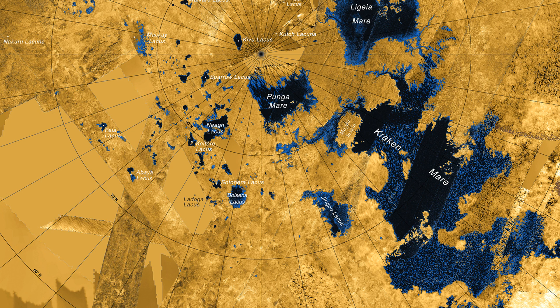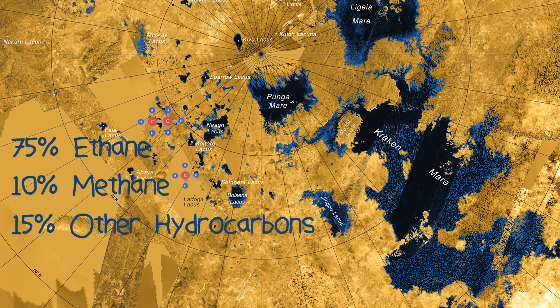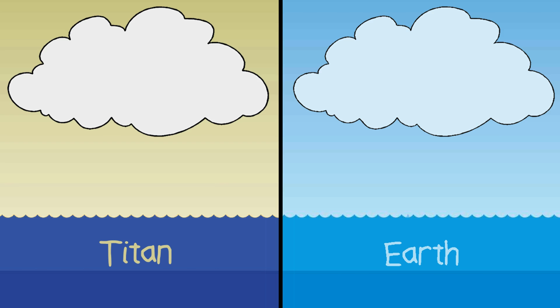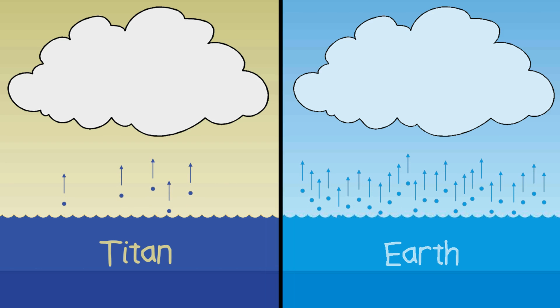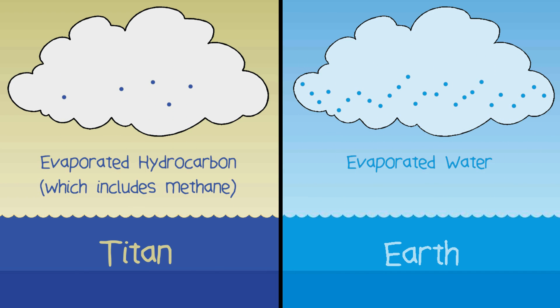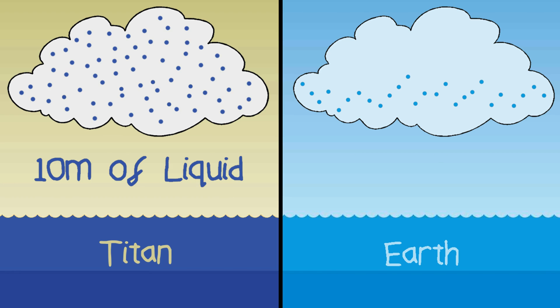The average lake on Titan contains 75% ethane, 10% methane, and the rest is made up of other hydrocarbons such as butane and propane. Due to the lack of sunlight on Titan, only 1 cm of liquid is evaporated per year, as opposed to 1 m here on Earth. However, the atmosphere is so thick it can hold up to 10 m of liquid before it rains, whereas Earth's atmosphere can only hold a mere 2 cm.